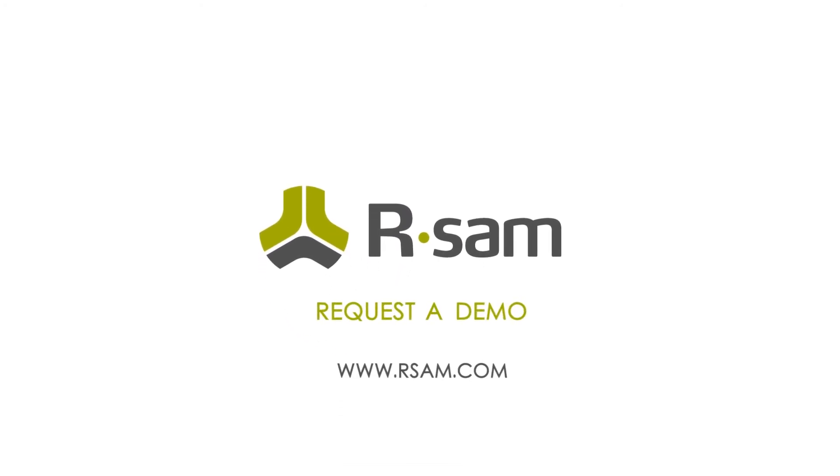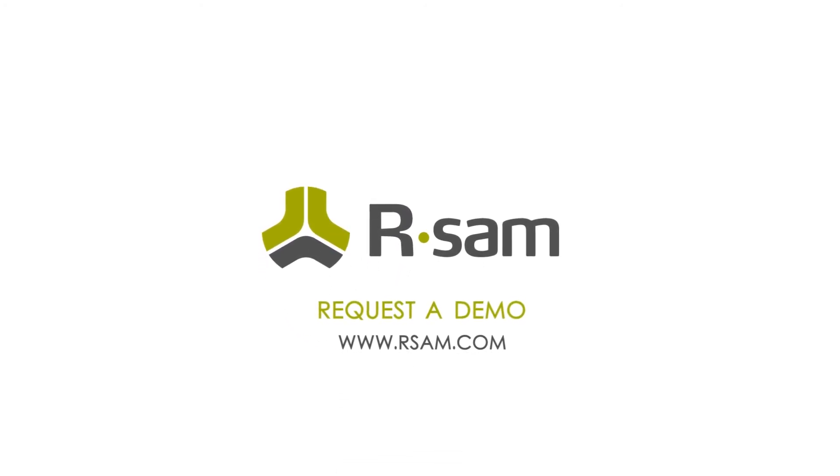Request your demo today to learn how RSAM can save you time, money, and resources.